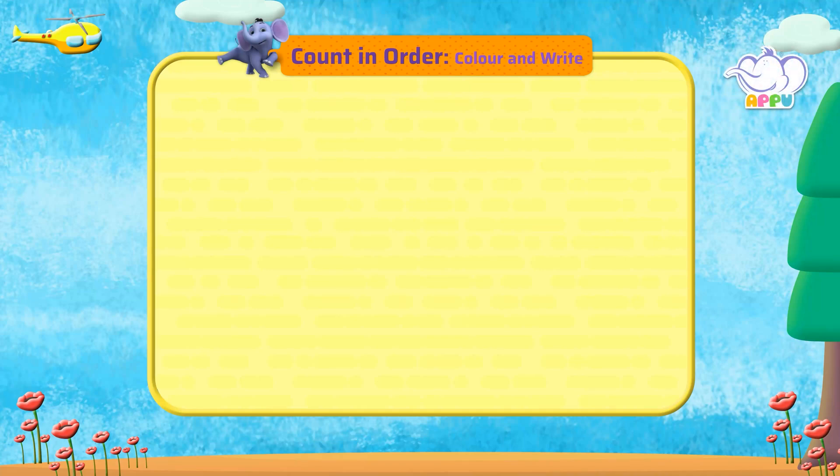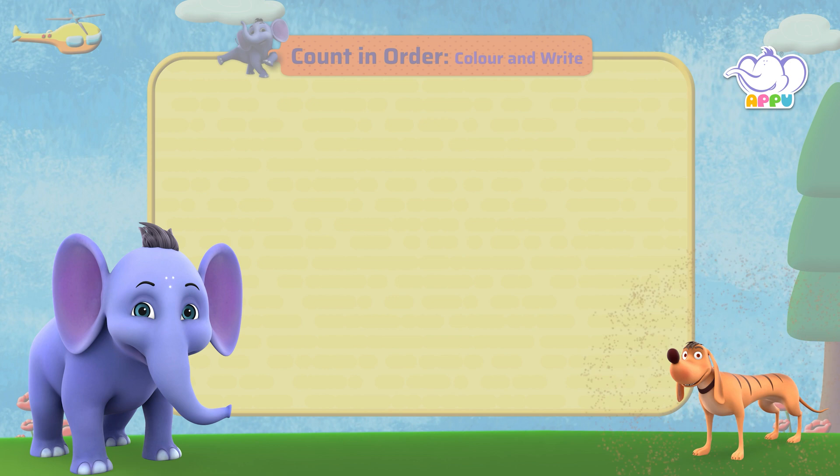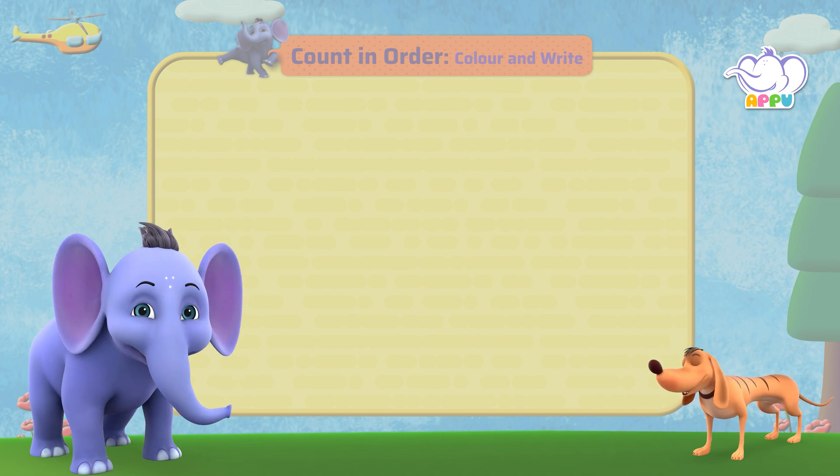Color and Write. So, buddy, are you ready to color and complete patterns? I'm so excited! Can't wait to start!